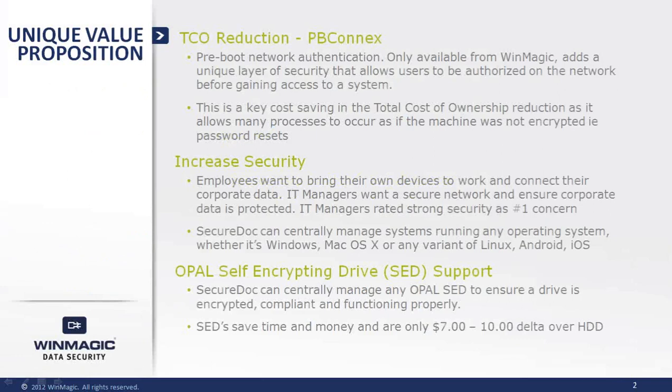WinMagic is the industry leader in data encryption and security solutions. We are a pure play data encryption company. Data at rest is our specialty. In all our years of experience protecting data at rest, we've come up with a number of feature firsts that we believe can positively affect an organization's total cost of ownership.